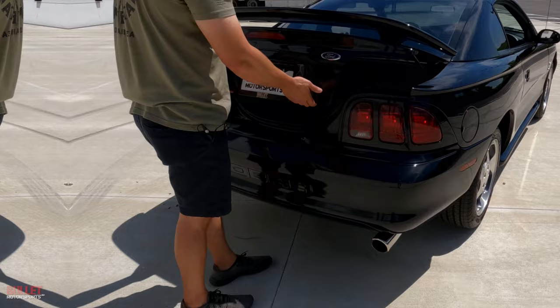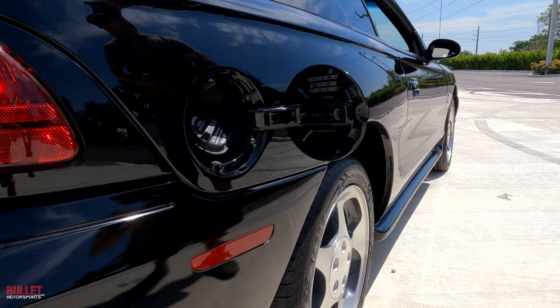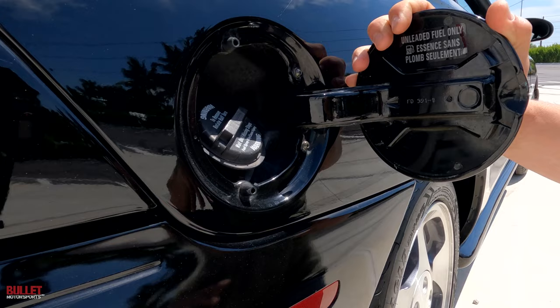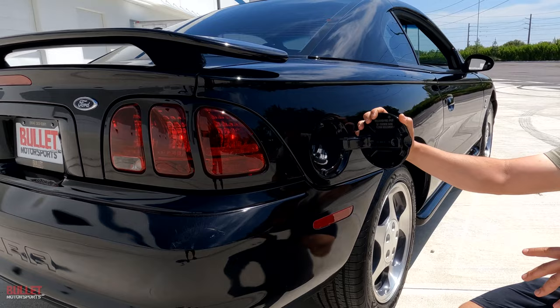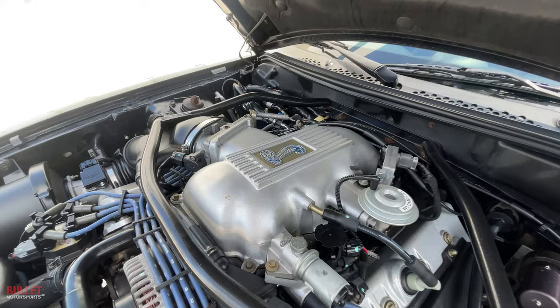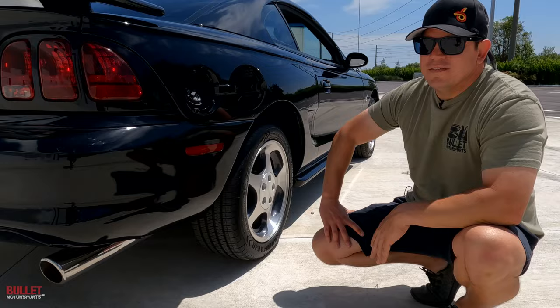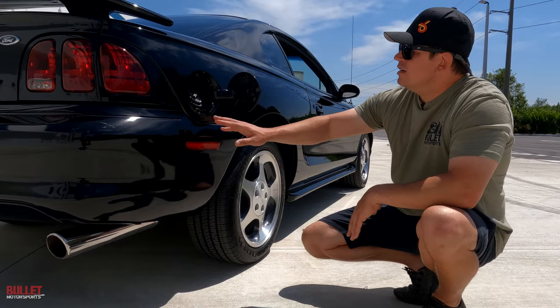The rear end is really clean. I just talked about the taillights and how they brought that design back. This is powered by a modular 4.6-liter motor — 300 to 320 horsepower — and the power comes at a higher RPM. Before this they had the 5-liter carried over from the Fox body at around 225 horsepower, then a Cobra R with more power, and then they came out with this one. It does 0 to 60 in about 5 seconds, which was fast for 1996.